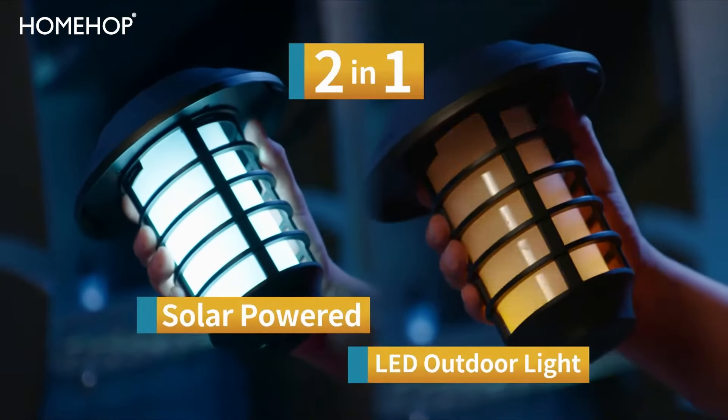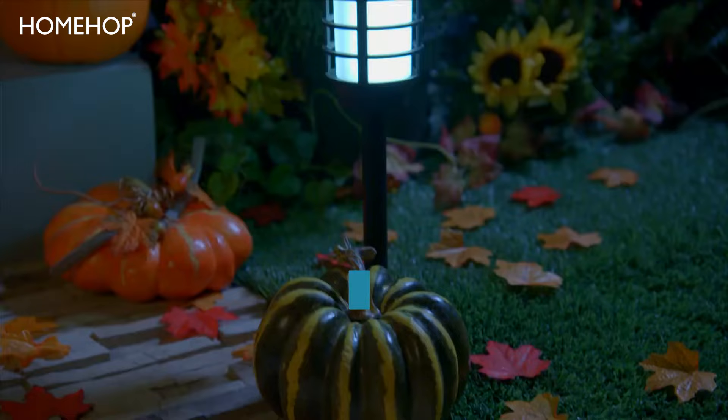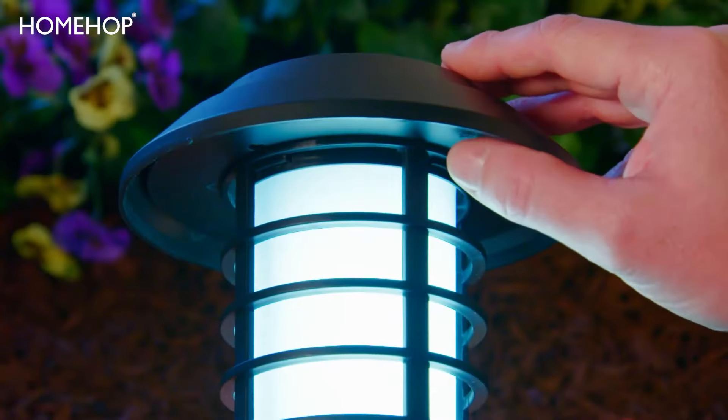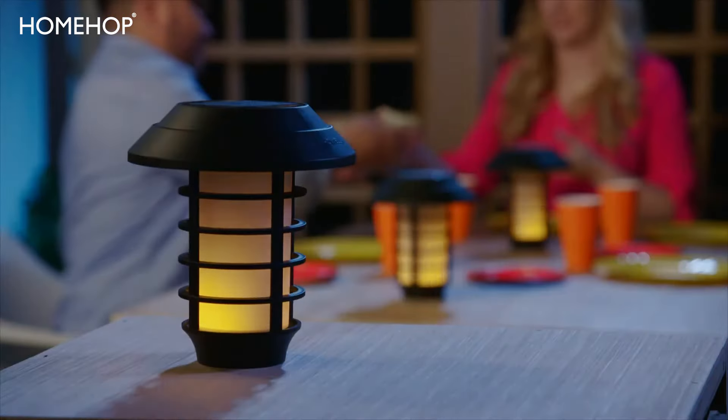The smart 2-in-1 solar-powered LED outdoor lights that add instant appeal to your outdoor decor. It's a landscape light and a decorative lantern, all in one. With the flip of a switch, you can change from a bright white light to a flickering flame light in a flash.